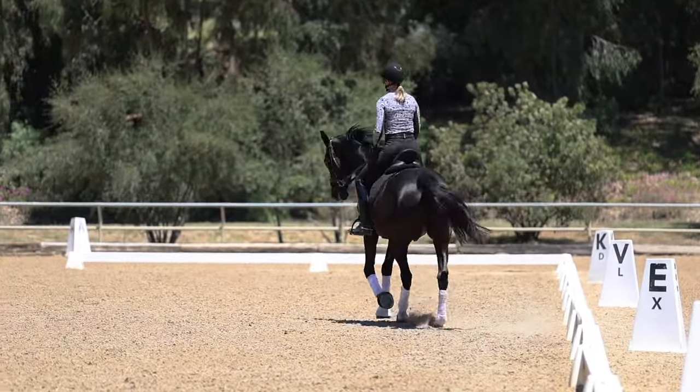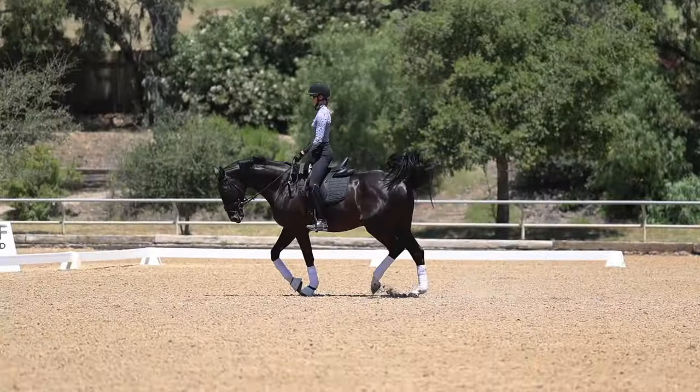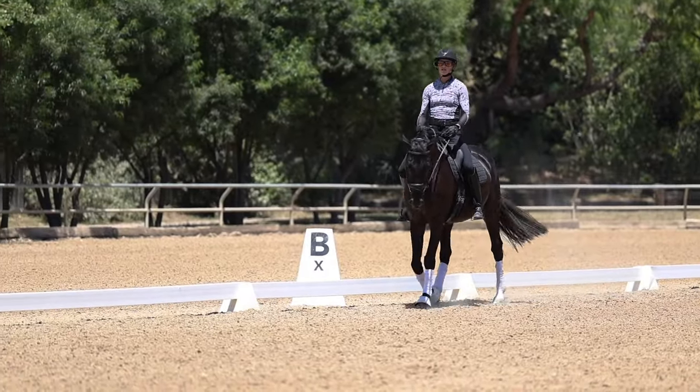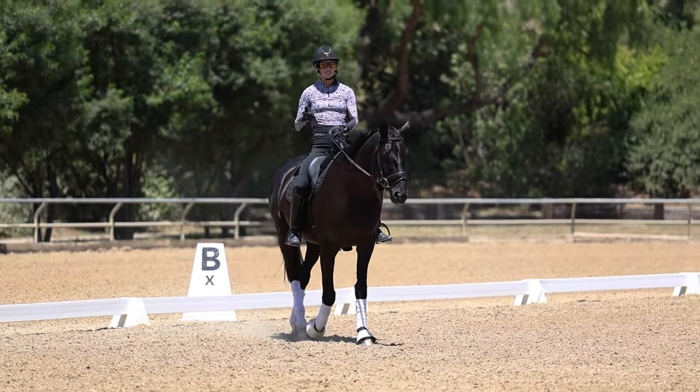Yes, you have to ride the movements required in the test, but if your basics aren't good — if your horse isn't supple, if your connection isn't good — you're not going to get a good score. So even when preparing for a show, always focus on the basics.